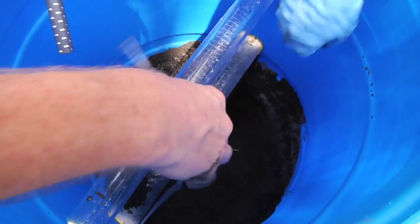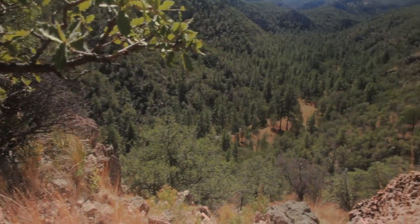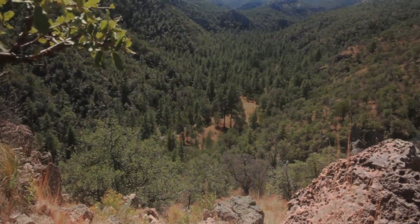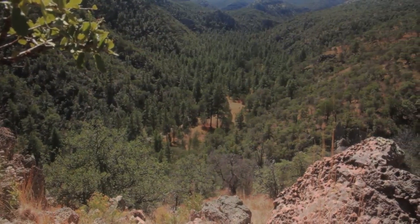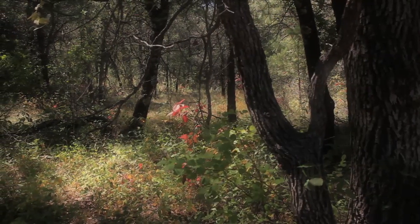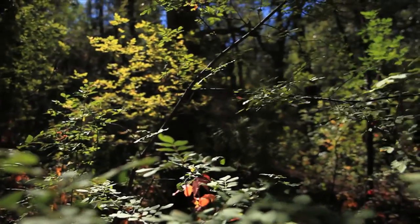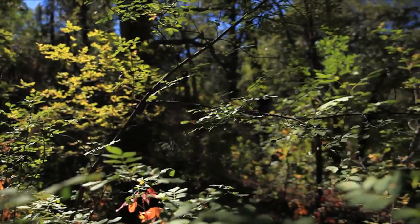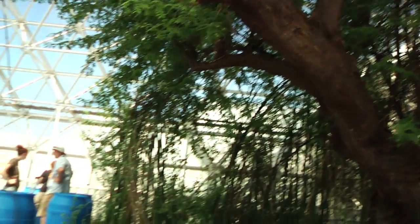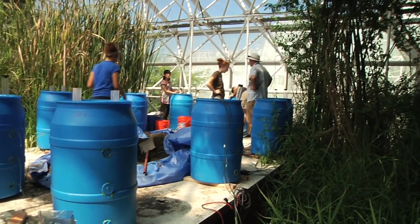We need to understand what's going on with the roots, what's going on with the soil, and what's going on with the leaves of the plant as it sucks in CO2. It's also pulling in water through its roots and letting the water out through its leaves. Plants are really instrumental in cycling CO2 and water through these ecosystems, and the soil does it also. Having the two together, we can see how the two interact.